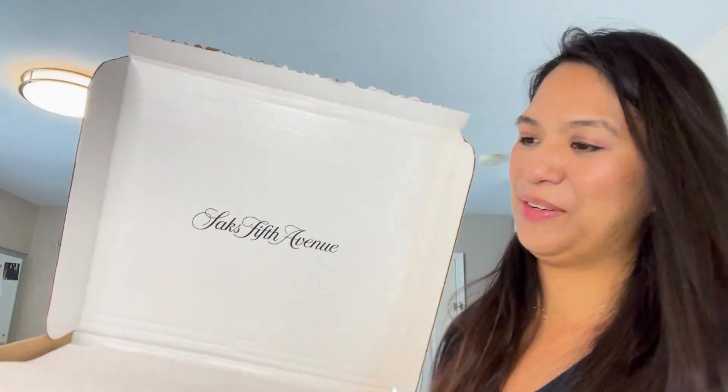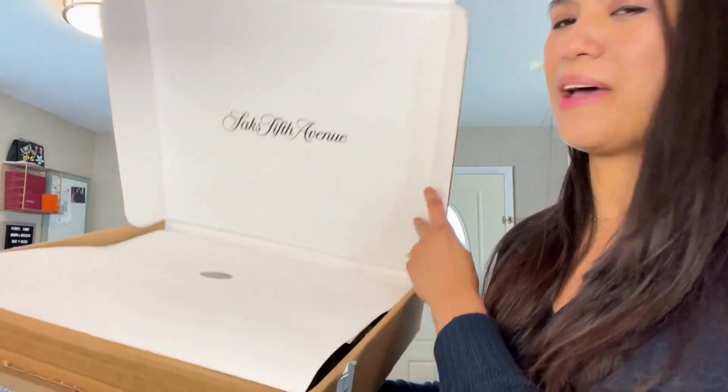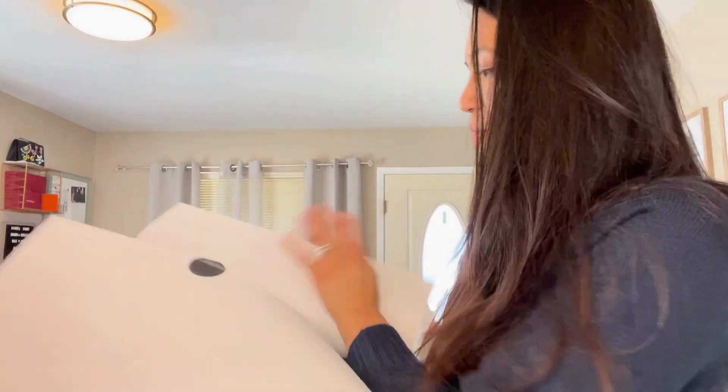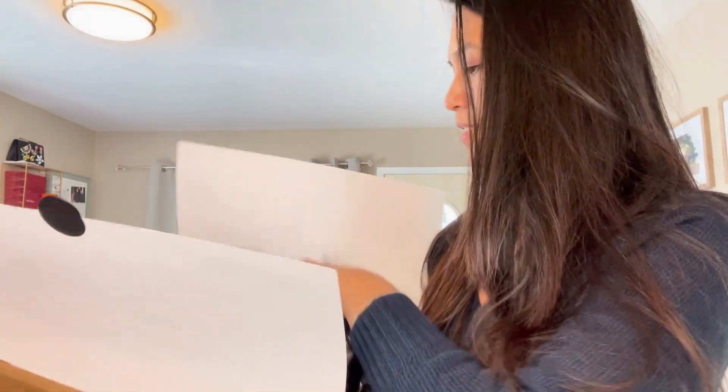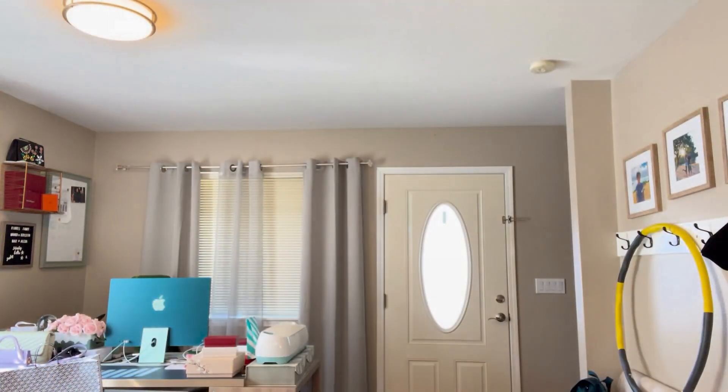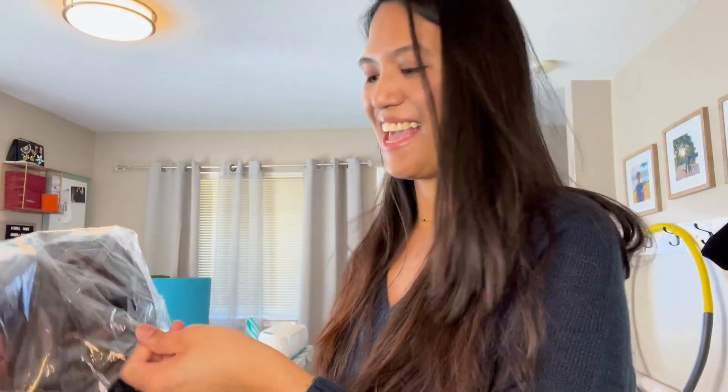Moving on — another item that just arrived. This is from Saks Fifth Avenue. I love shopping sales at Saks because they always have great sales from great brands. I haven't opened this yet — the packaging is always wonderful and makes me excited.